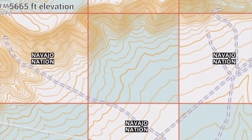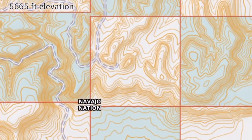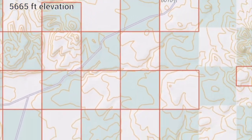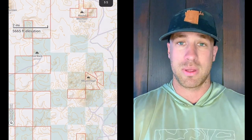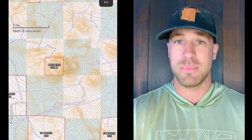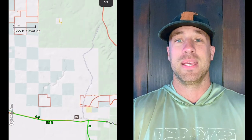It's during the same time we bow hunt for these guys in Unit 10, Unit 8, and similar units. But Unit 10 offers this rifle rut hunt, which to me is not the same as a strip tag — I'm not going to go that far — it's not the same as a Kaibab rut tag. But it is very, very close.